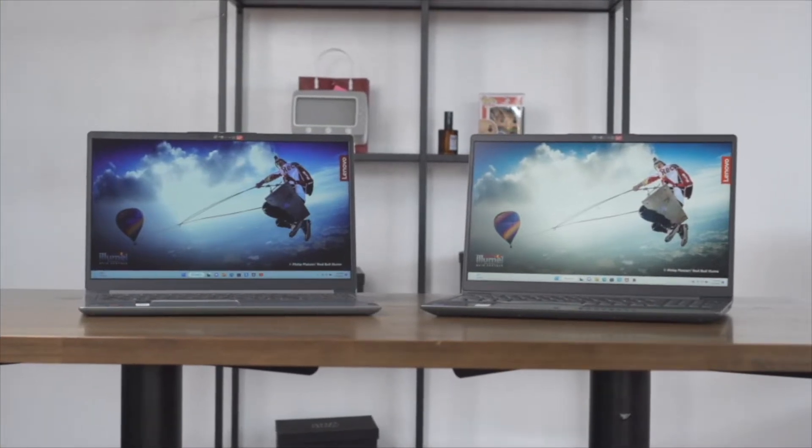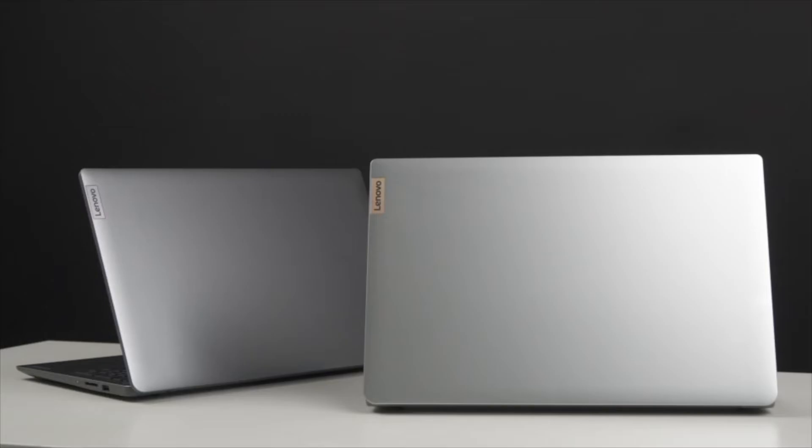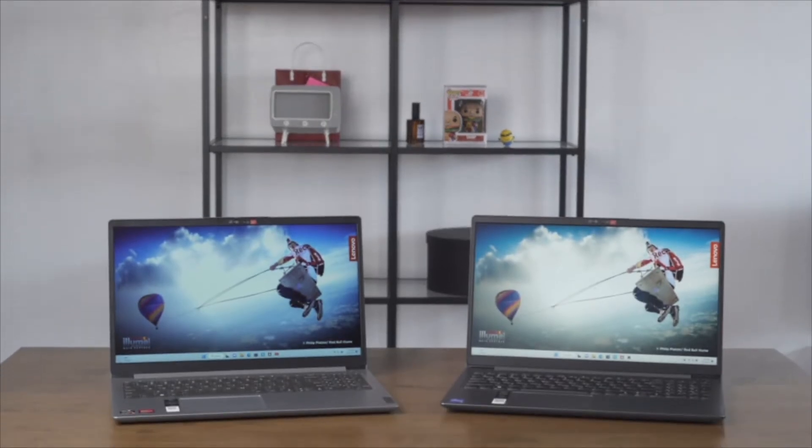Should I buy an Intel or AMD laptop? That's a question that you have been asking us for so long, one that we couldn't really answer definitively because nobody makes identical laptops where the only difference is the processor inside. At least we couldn't really find it in the Philippines. Well, that is until today.